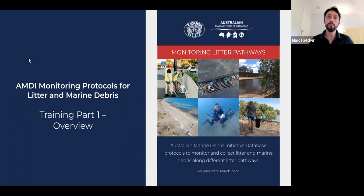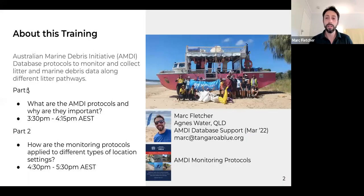Robust monitoring programs led by citizen scientists are vital to guiding marine debris reduction and prevention strategies and to protect the future of our marine resources. This is the first part of a two-part session this afternoon. My name is Mark Fletcher. I'm based at Agnes Water in Queensland and I'm in the AMD database support role.